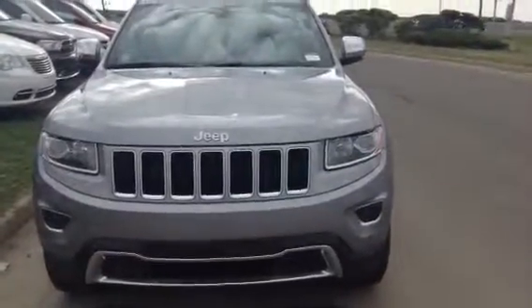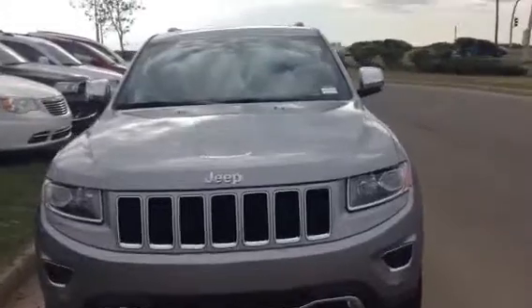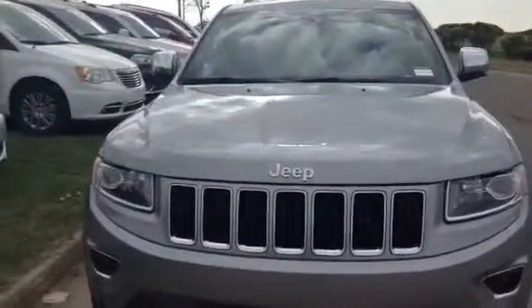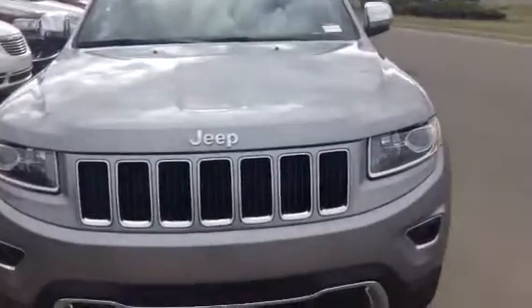Hi there Lee, this is Andrew from LA Mazda. Just wanted to take a quick minute to go over a 2014 Jeep Grand Cherokee Limited, show you the inside, the outside, what the vehicle is all about, and some of the options the vehicle has.